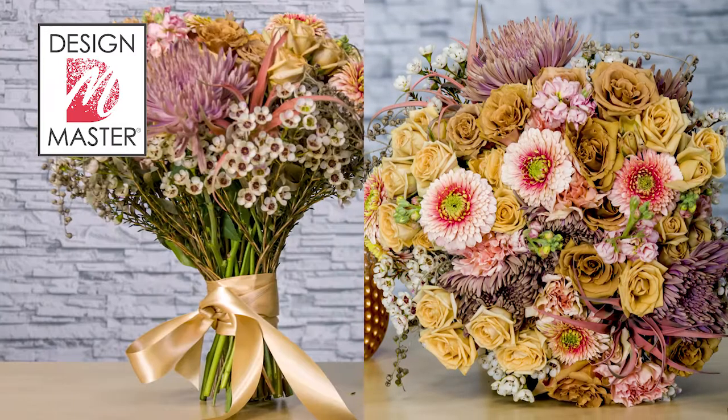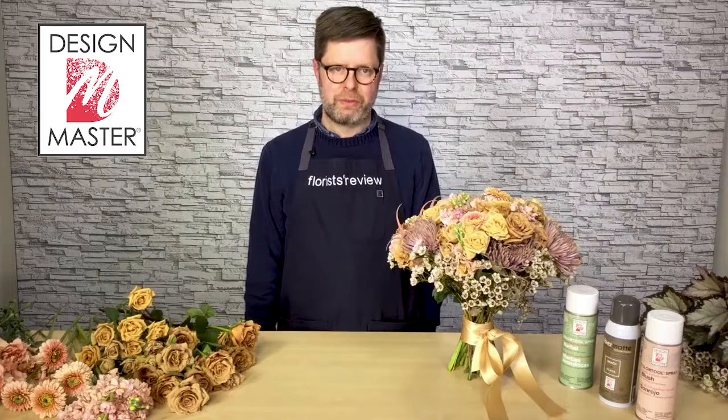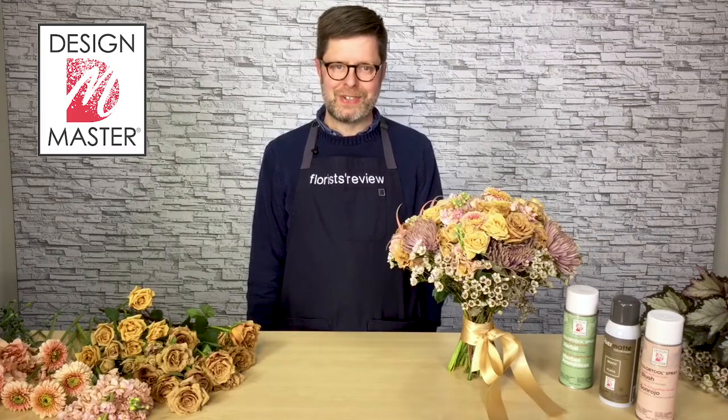For more inspiration, be sure to tune in to the American Floral Trends Forecast and future videos with Florist Review. Thanks for watching today, everyone. See you soon. Bye-bye.